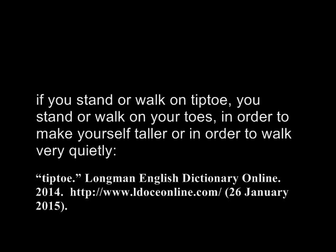Tiptoe: if you stand or walk on tiptoe, you stand or walk on your toes in order to make yourself taller, or in order to walk very quietly.